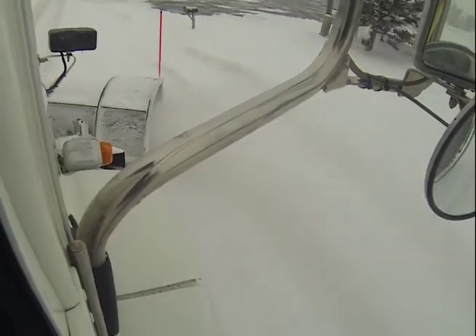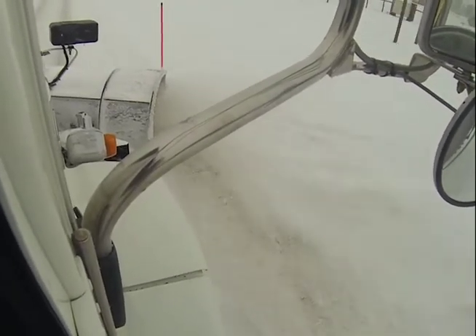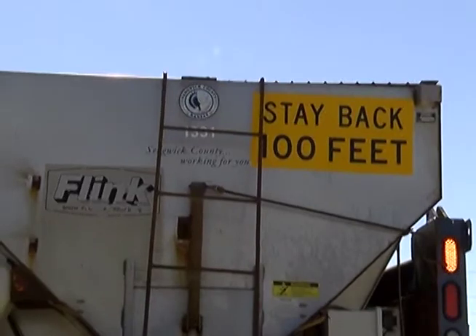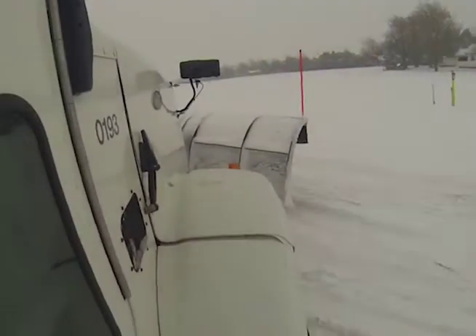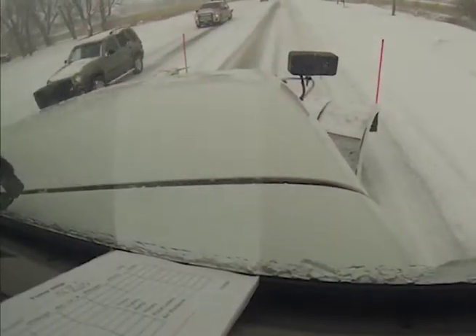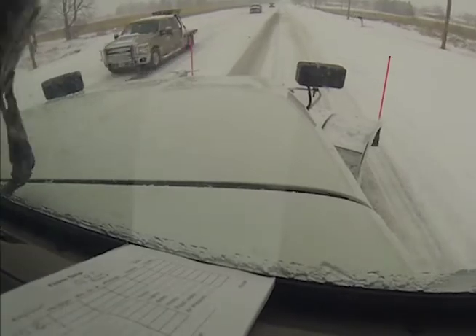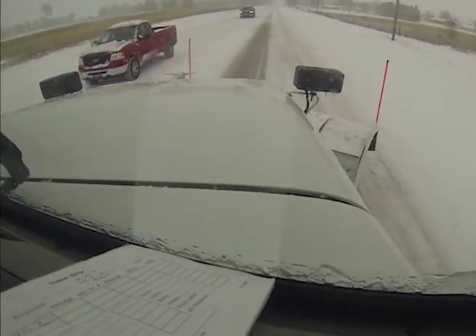While they're out preparing the roads for your commute, they do have one request. The main thing is just give us room. Don't crowd us, don't get right behind us because a lot of times we can't see you. If you see them coming down the road, give us enough room to do what we need to do to make it safe for you.